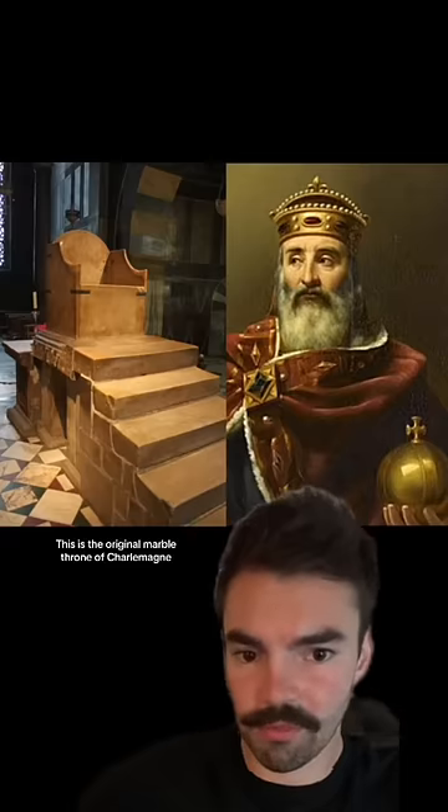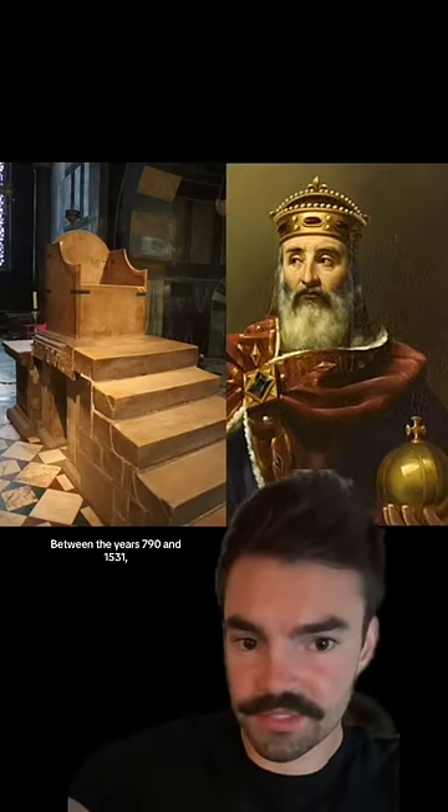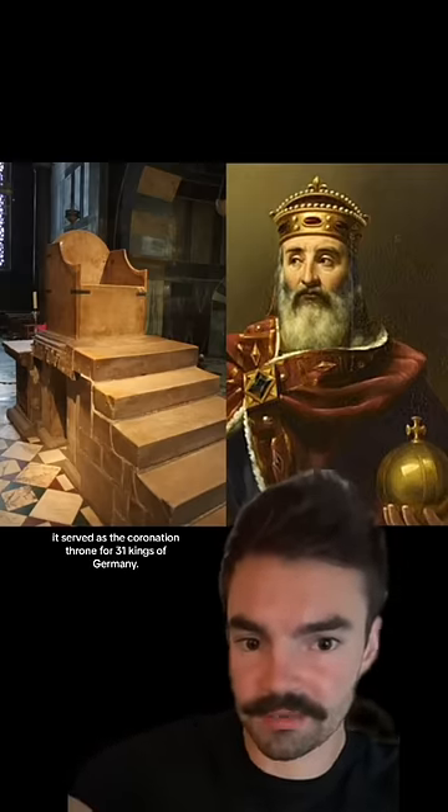This is the original marble throne of Charlemagne, as it can be found in Aachen, Germany. Between the years 790 and 1531, it served as the coronation throne for 31 kings of Germany.